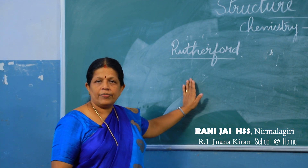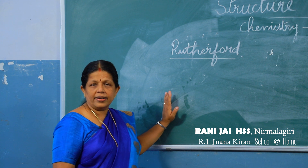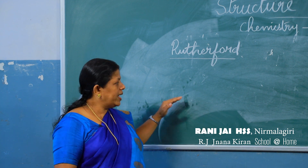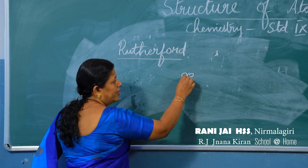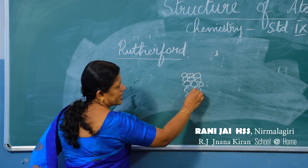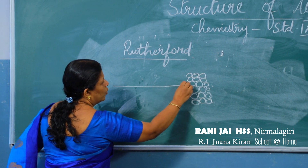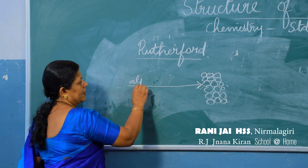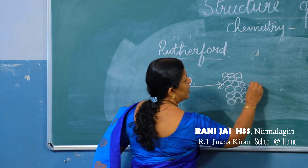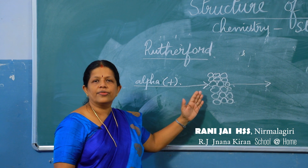Rutherford allowed alpha particles — positive particles generated from radioactive substances like radium — to fall on thin gold sheets. When he hit the gold foil with alpha particles, he observed that most of the alpha particles passed through the foil, which proved that the major part of the atom is empty.